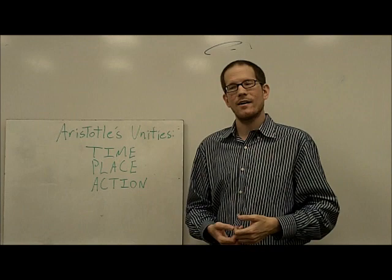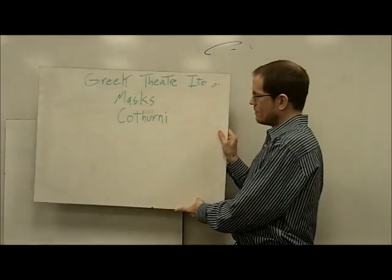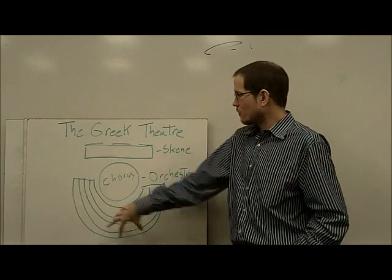Because it makes more sense for gods and heroes to speak in poetry than just everyday vernacular language. So to summarize: unities, poetry, things like masks and catherni, and an amphitheater with a circle of seating,